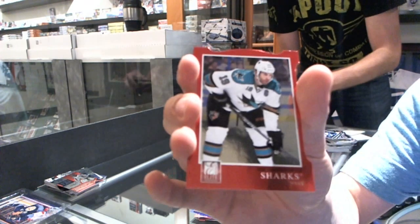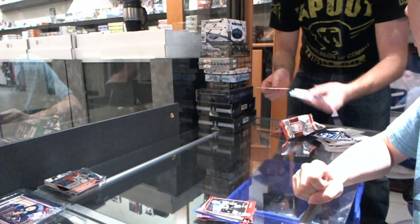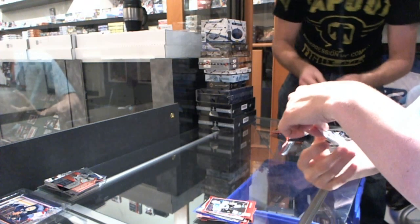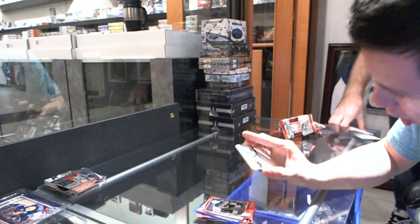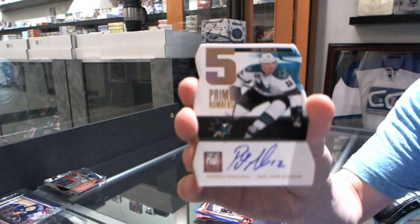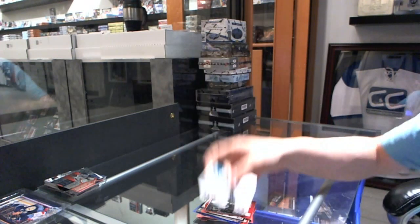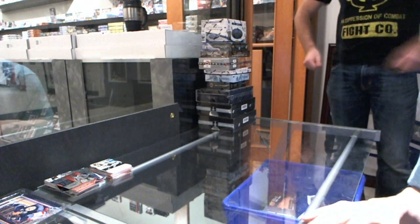We've got an Aspirations Die Cut for the San Jose Sharks' Joe Thornton. We've got a Prime Numbers Autograph, numbered to 250, for the San Jose Sharks' Patrick Marlowe. All right, now on to the 12-13 Certified Land Oasis.